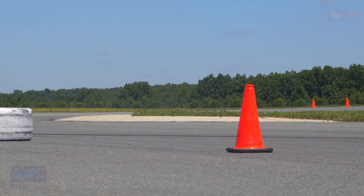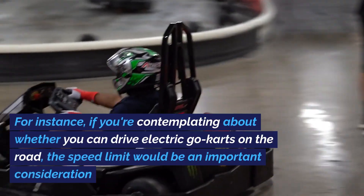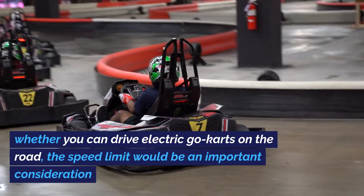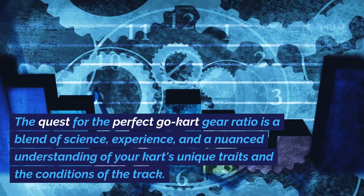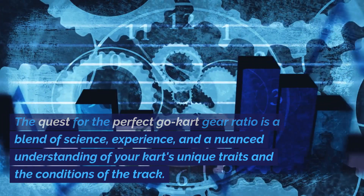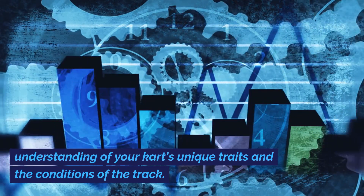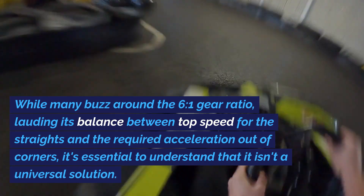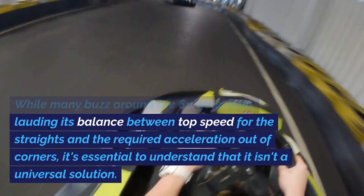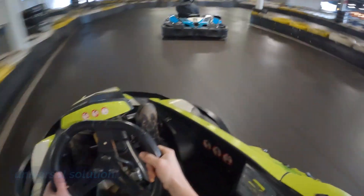To determine the necessary gear ratio for your go-kart, you need to consider your top speed limit. While many buzz around the 6-1 gear ratio, lauding its balance between top speed for the straights and the required acceleration out of corners, it's essential to understand that it isn't a universal solution.